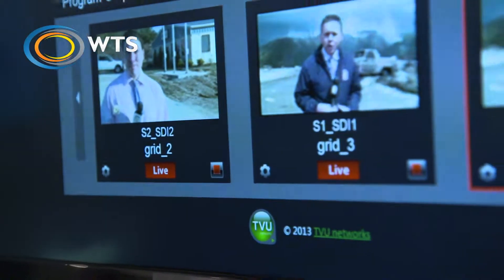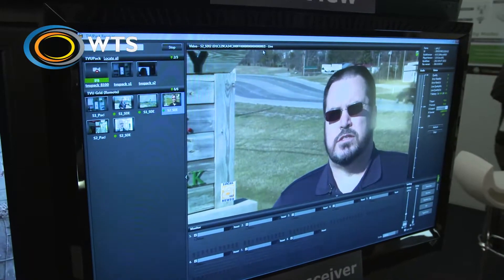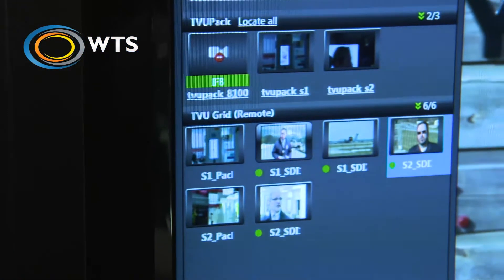A recent development is the new TVU Grid product. TVU Grid is a system that essentially lives in the cloud. It allows you to deliver from multiple backpacks from all over the world, delivering into a central location and then distribute that content to all of your facilities, no matter where they are in the world, using low-cost IP technology, just standard internet connections.